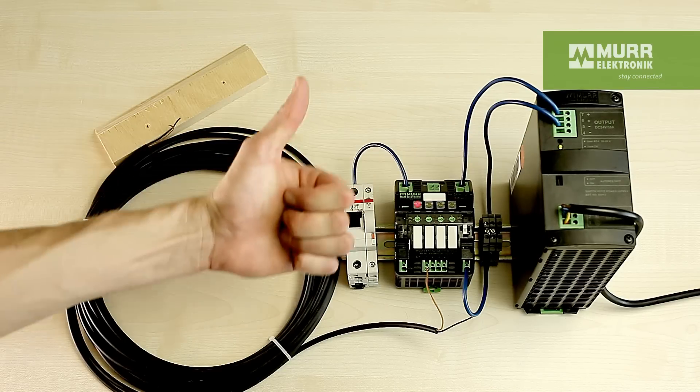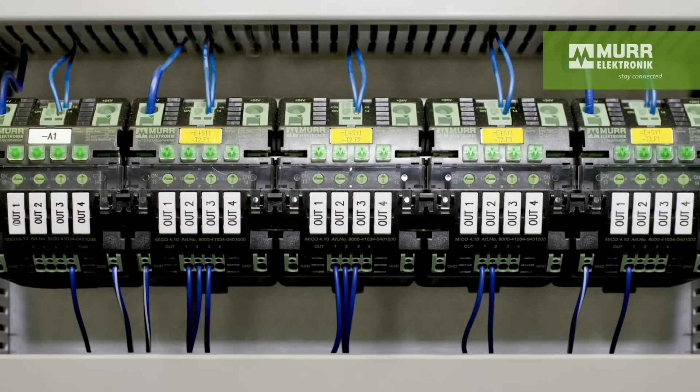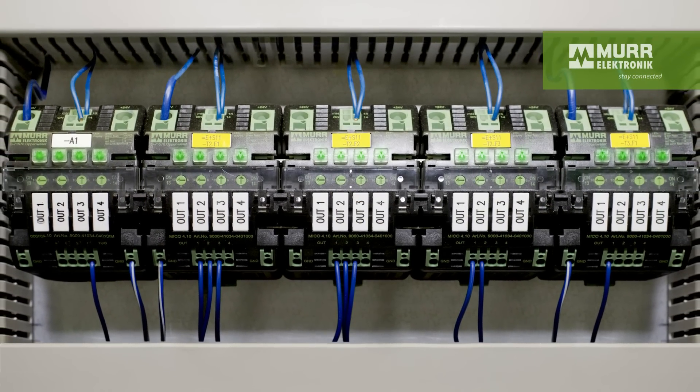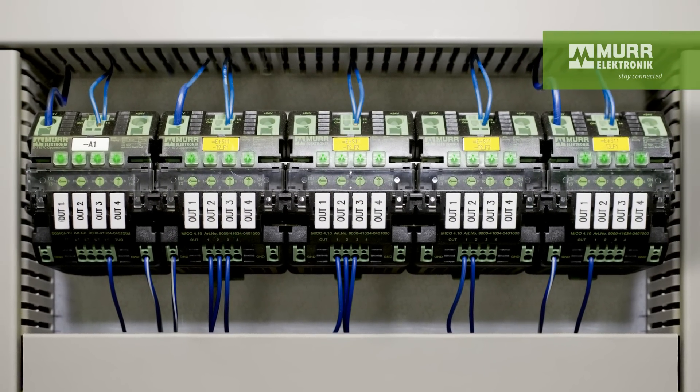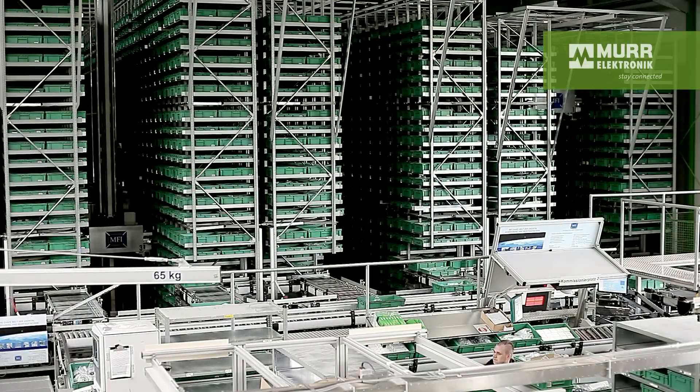MECO is Murr Electronics' intelligent current monitoring family for 24-volt applications. MECO monitors the current of up to 8 independent current paths ranging from 1 to 10 amps. If there is a short circuit or an overload, MECO switches that channel off. The other channels continue running without being affected.